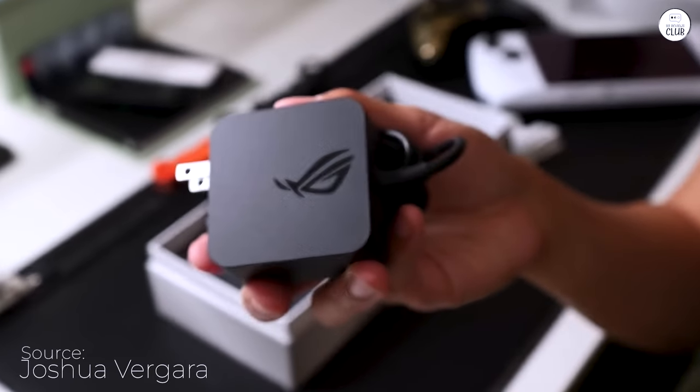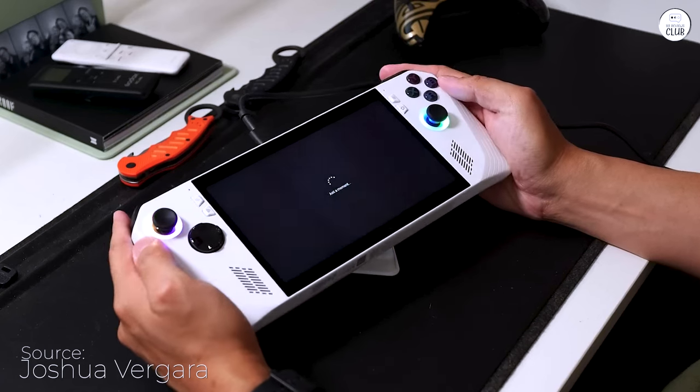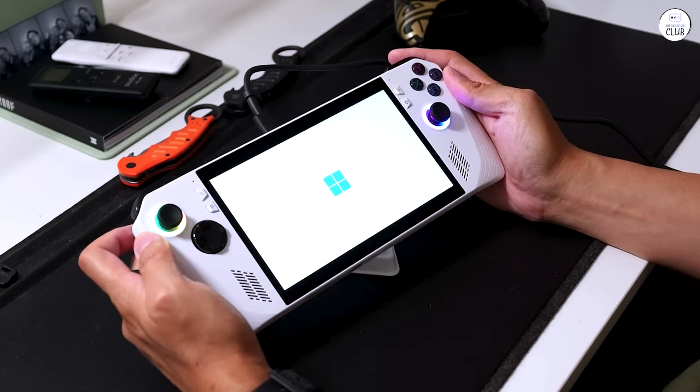Gaming on SD cards is a pipe dream. They're light years away from handling newer, bulkier game titles. Furthermore, the Ally treats SD cards like a hot breakfast.